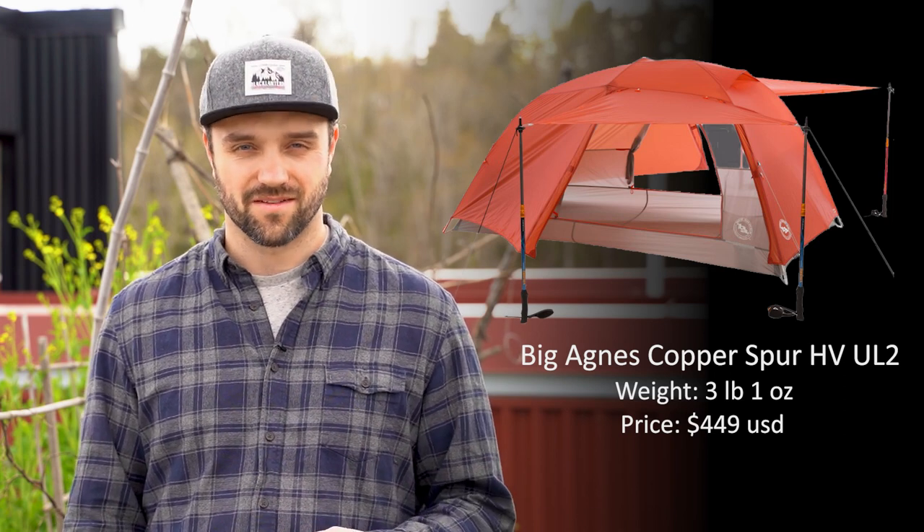Those are my top five tents. These are the options that I love — I've done my research on them and they are the ones that I would pick, but there are hundreds of options out there. Go out and find what's going to work for you. Again, I put the links in the description below if you're interested. This is Take Your Clothing. I'm Brandon, and we'll catch you in the next one.